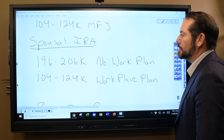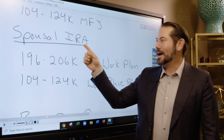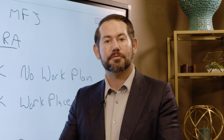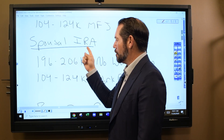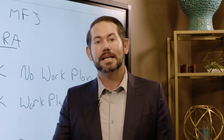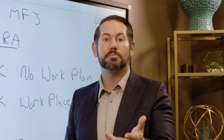Here's a great tax tip that most people aren't aware of: the spousal IRA contribution. In order to make a contribution to any type of retirement account, you have to have earned income. But oftentimes one spouse is working and the other is not. With a spousal IRA, you can make a contribution on behalf of your spouse and take a tax deduction for that contribution, which lowers your tax bill today.